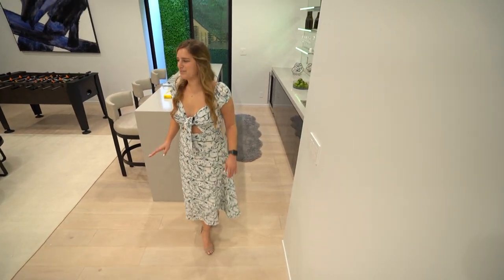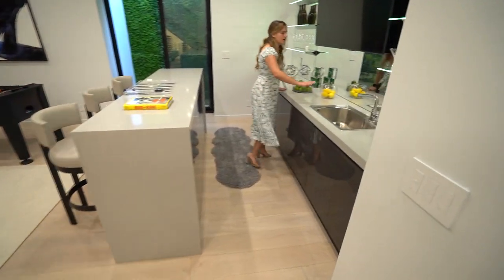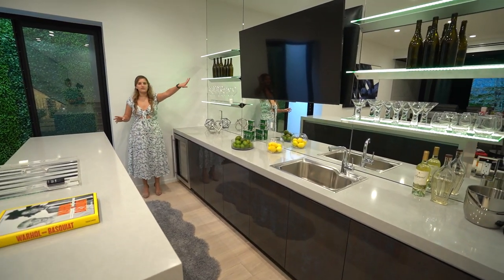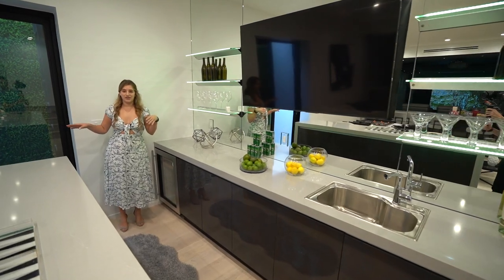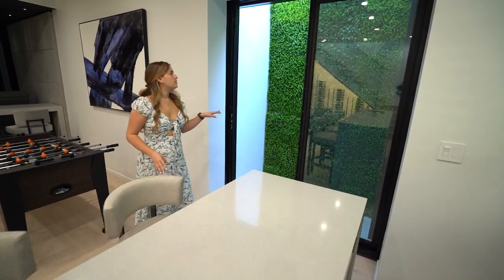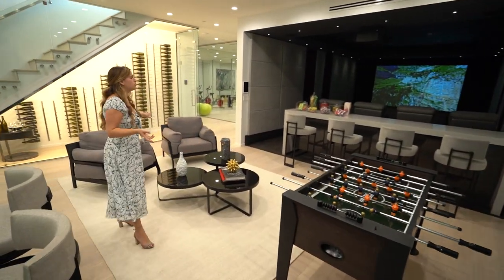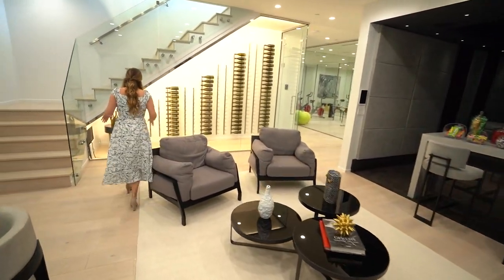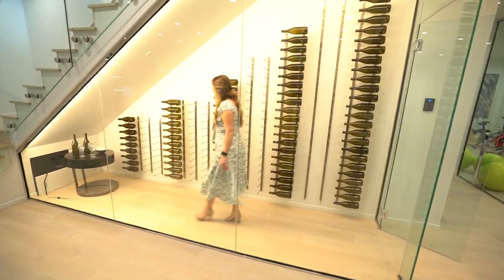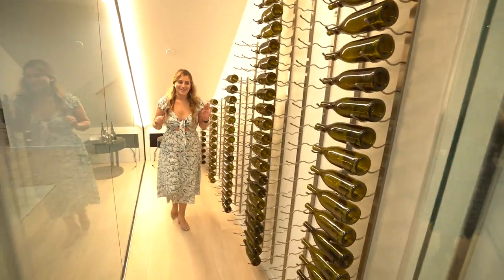This basement is amazing — it's definitely going to speak for itself. Down here we have a bar area with a sink, tons of cabinet space, and a wine fridge. There's also a huge TV here. I love that they put greenery out here — it doesn't feel like you're in a basement. Tons of space — they have a foosball table but you could do a pool table. And look at this: a temperature-controlled wine room. Wow, very cool, very nicely done — all the wine you could ever want in one place.